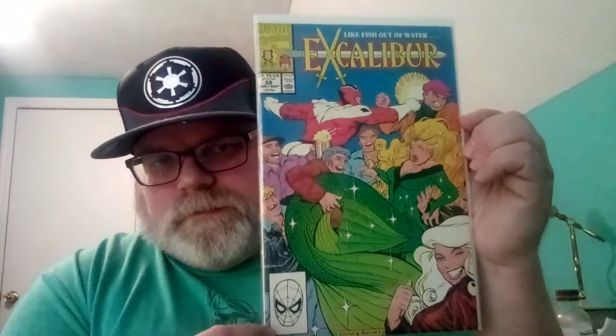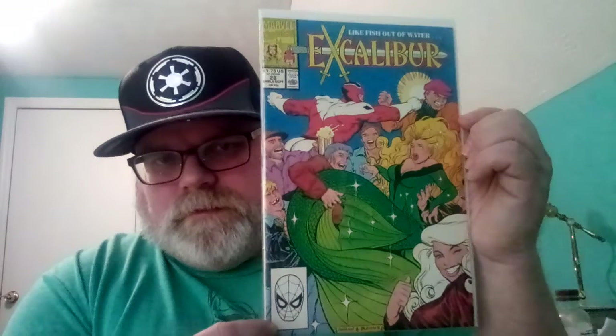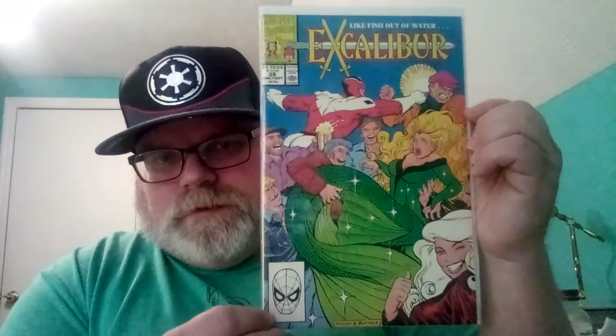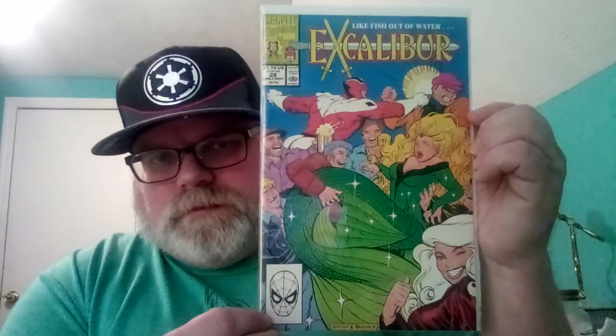I got an Excalibur number 28, the mermaid cover — that was pretty cool. All these for like $40; this one's like a dollar. I think I got Judge Dredd number 20 from Eagle Comics.